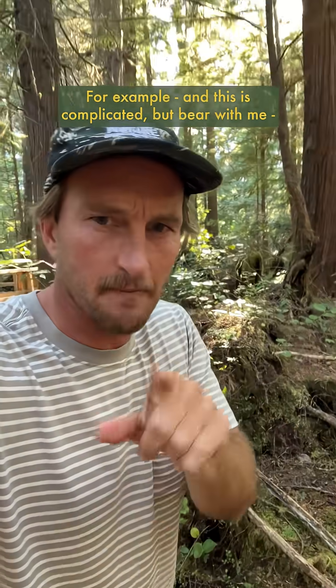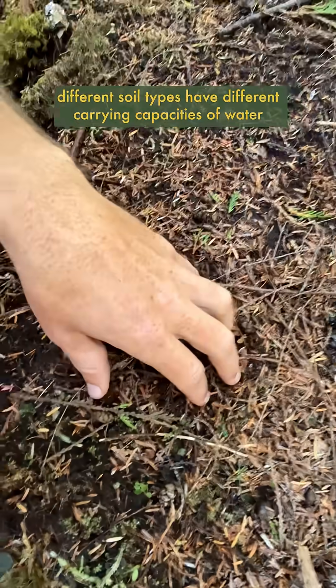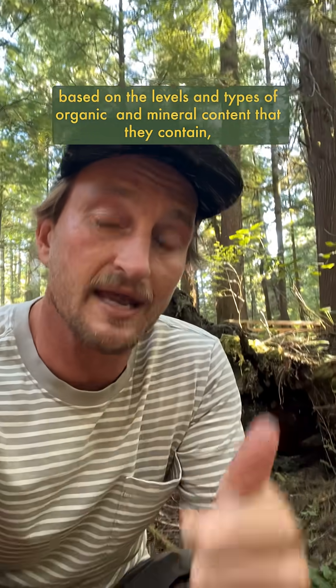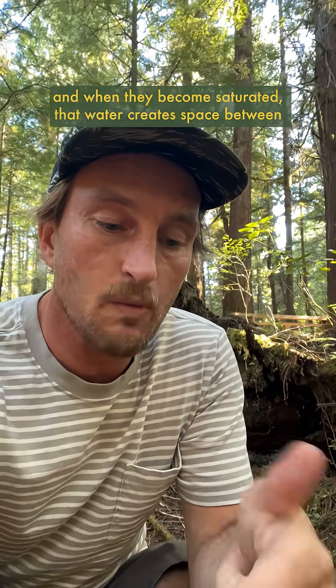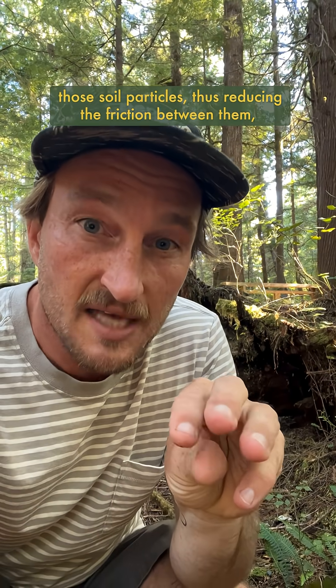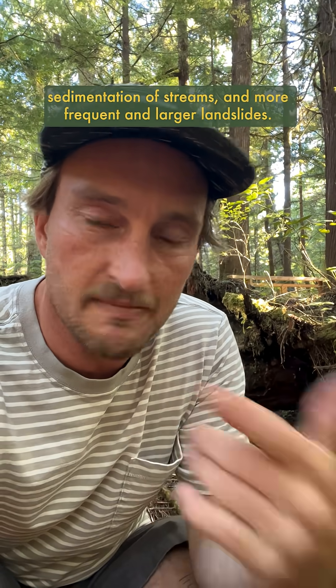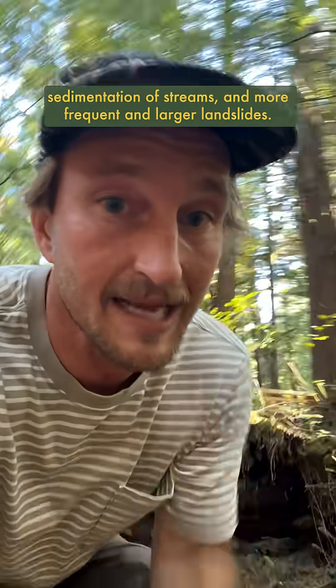For example — and this is complicated but bear with me — different soil types have different carrying capacities of water based on the levels and types of organic and mineral content that they contain. When they become saturated, that water creates space between those soil particles, thus reducing the friction between them, meaning they don't stick together as well, which leads to increased erosion, sedimentation of streams, and more frequent and larger landslides.